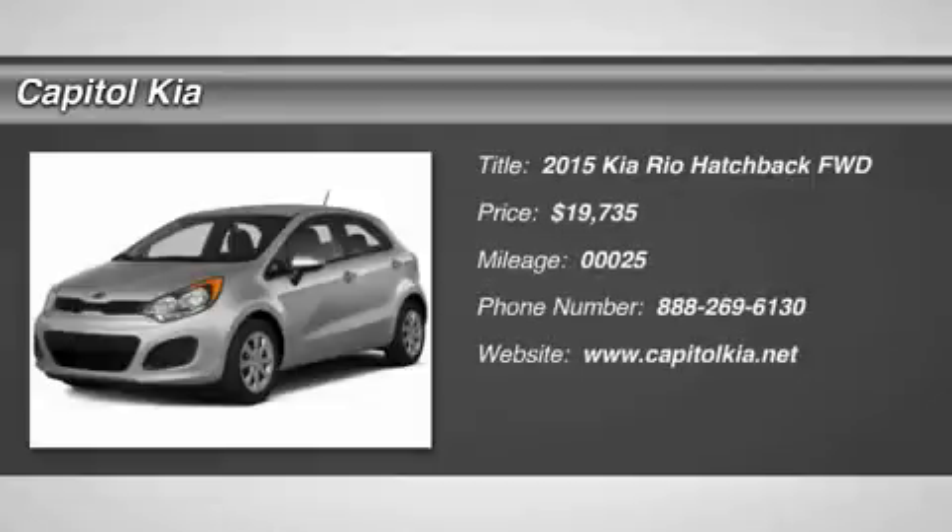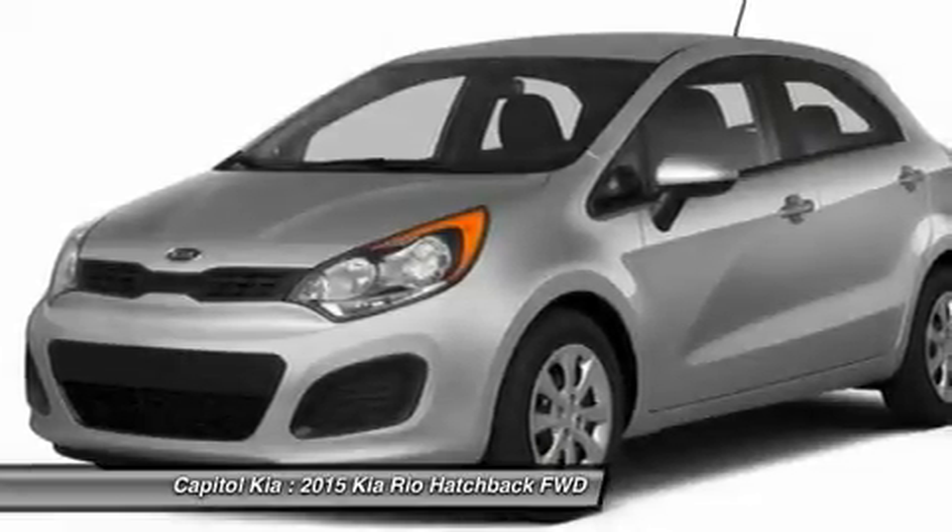Capital Kia is pleased to be currently offering this 2015 Kia Rio X with 25 miles. This Kia includes: